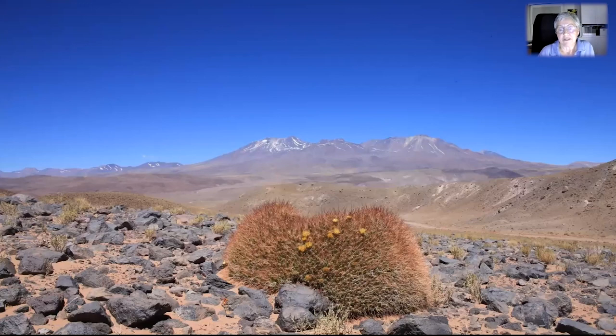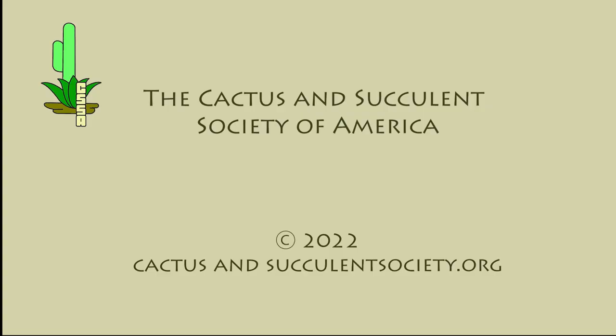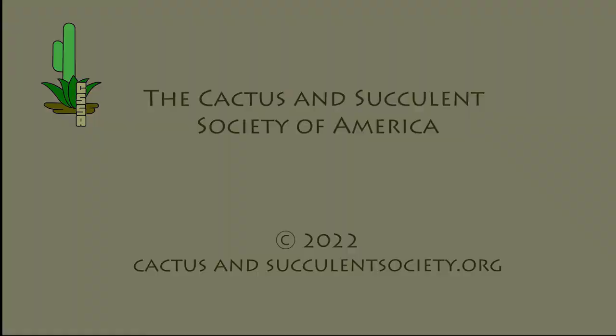We will have to come back to this wonderful country and continue our search. So we end our virtual journey here today. Maybe we showed you some new aspects of Chile, and if some of you travel to Chile, this may change your angle on your next trip. Thank you very much for attending.